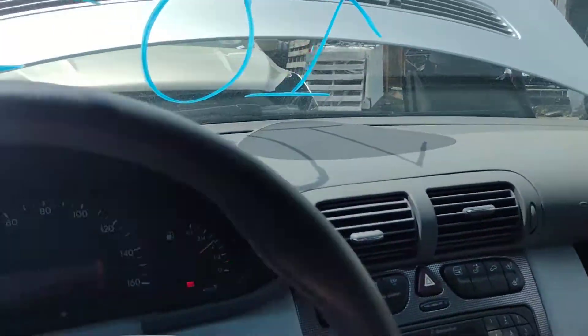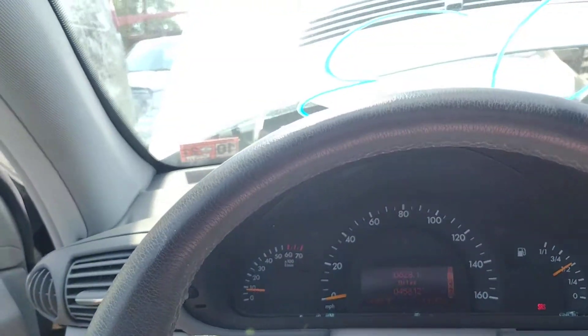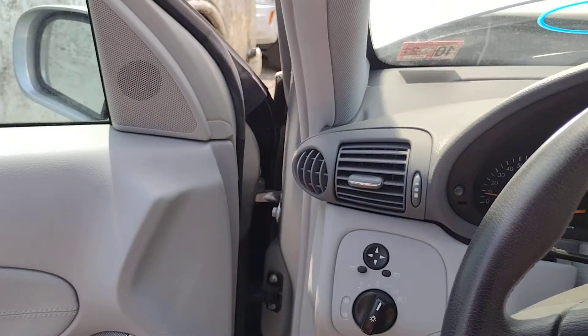It was hit hard in the side. Again guys, this is Whiskey Whiskey 103, a 2004 Mercedes compressor, here at Lou's Auto Service and Salvage. I want to thank y'all and God bless.